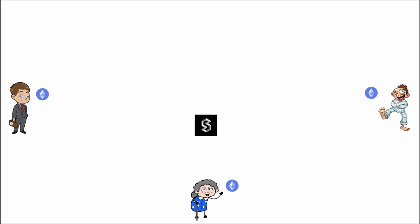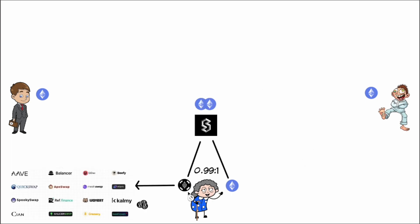The first one is Grandma. Grandma doesn't want to do any technical stuff. She just wants to have some ETH, stake some ETH, be liquid, and get some ETH back. She can stake any amount — let's say she stakes a grand amount.